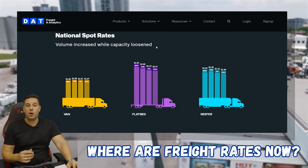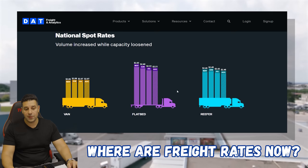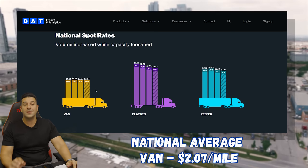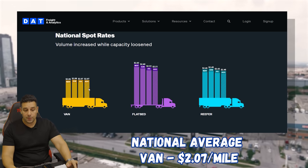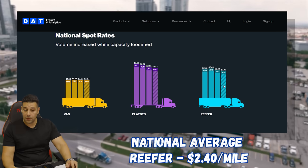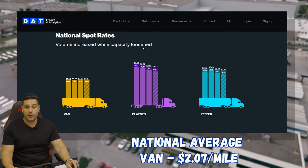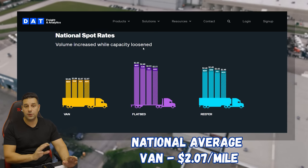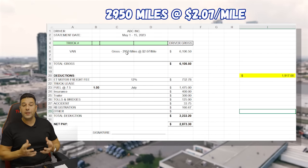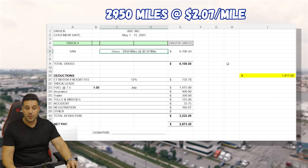The next part of the video: where are freight rates now? Here's a link I can share with you. Basically it gives us the national averages for vans, reefers, and flatbeds. The rates right now for vans are $2.07 per mile — that's the national average for the first week of August. If you're in the flatbed division, it's $2.51 per mile. If you're in the reefer division, it's $2.40 per mile. We're going to stick to the van division because that's the most common service, and owner operators and lease operators are usually working in van or connected with a van and reefer division. Now let's get into the pay statement.